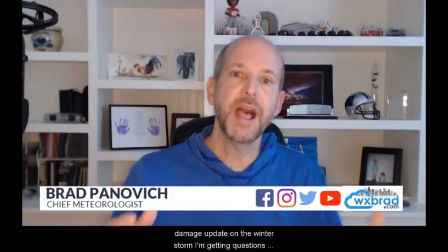Good morning, everybody. It's Thursday morning. This is First Warn Storm Team Chief Meteorologist Brad Panovich with an update on the winter storm.